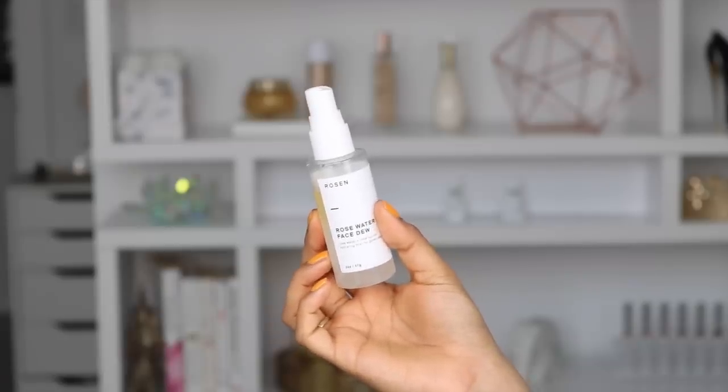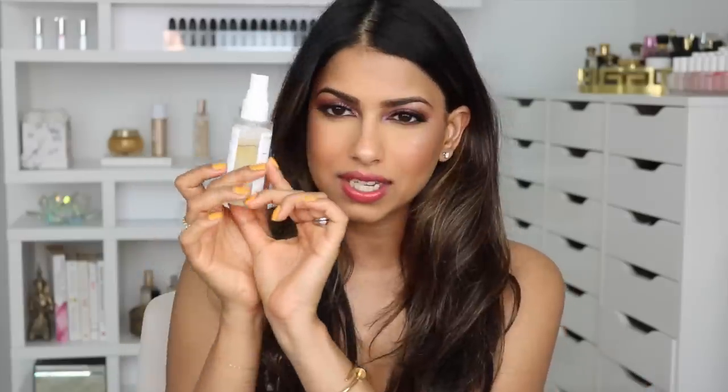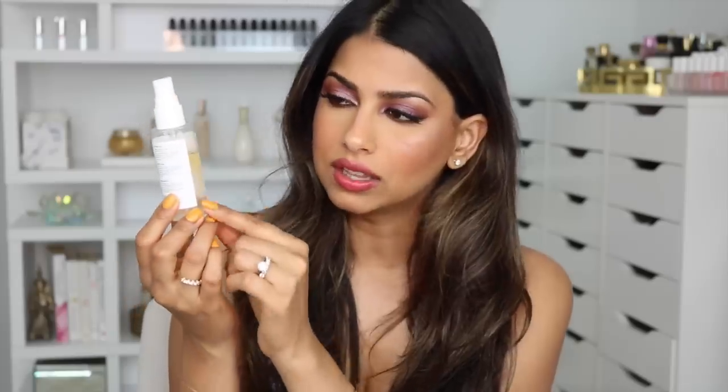Next up I have a little facial mist from a brand called Rosen — this is the Rose Water Phase 2. It has rose water and rose hip oil and is a hydrating mist for glowing skin. You can see there's a clear separation between the rose water and the rose hip oil — you just mix it up really well and spray it all over your face. It adds a beautiful glow without making you look oily. I keep this on my table whenever I'm working, especially in the summertime when it gets so hot.